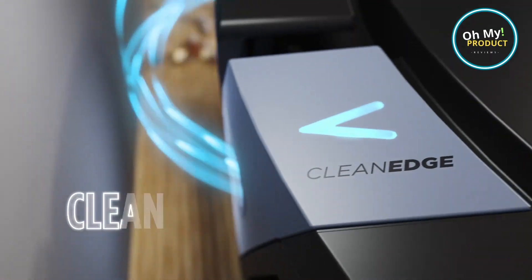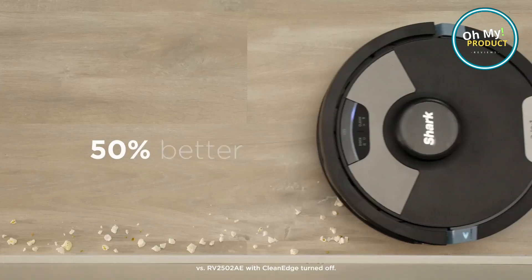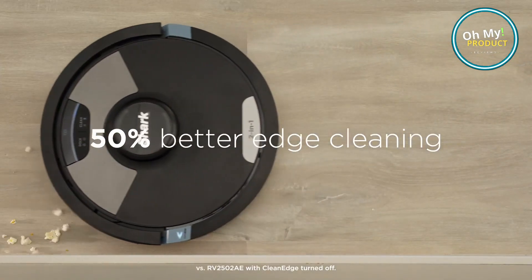Equipped with a self-cleaning brush roll, it's goodbye to tangled hair and hello to optimum performance. And with HEPA filtration, dust and allergens are captured and locked away, promoting cleaner air.